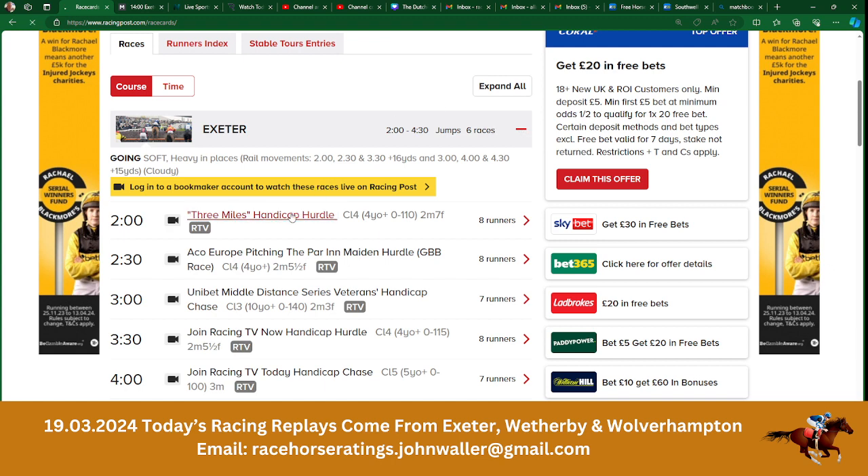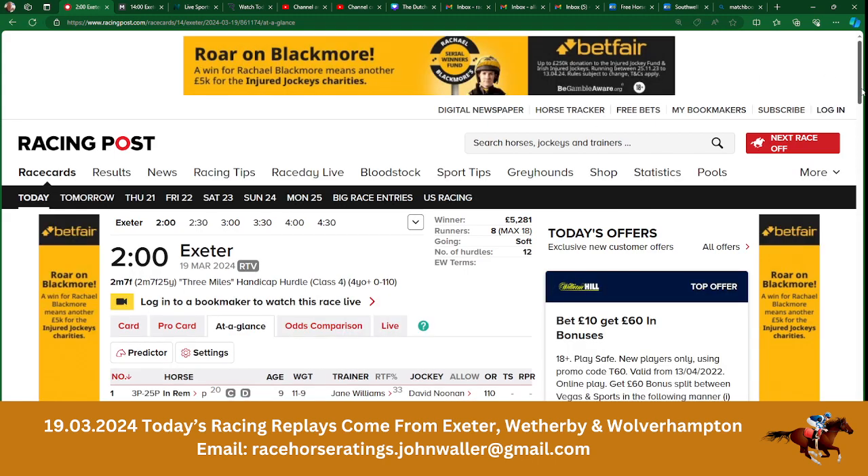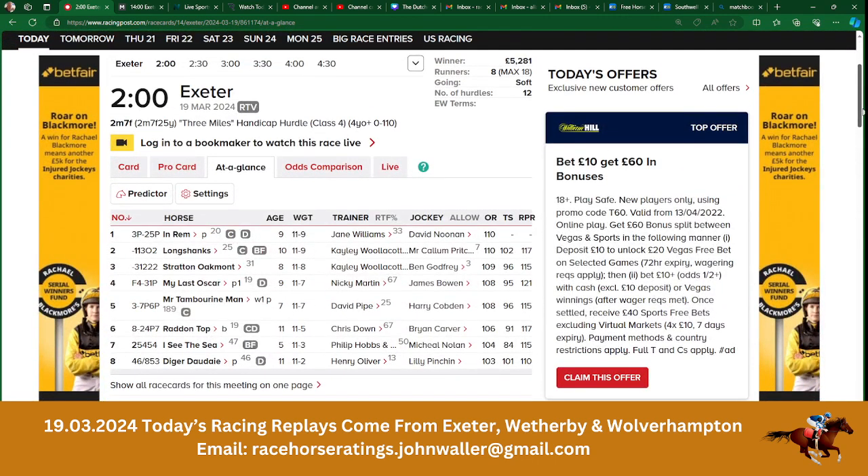So into Exeter. First race, two o'clock. No non-runners at the moment. Eight go to post. Just to let you know, the time at the moment is 9:47 a.m. and it is the 19th of March 2024, on a Tuesday morning.